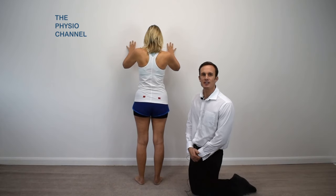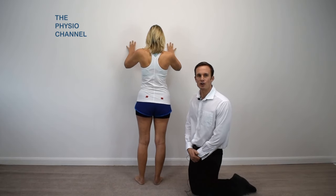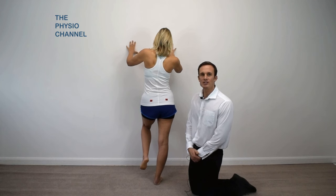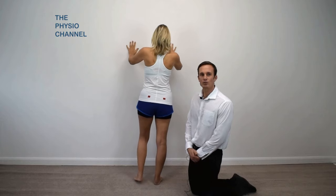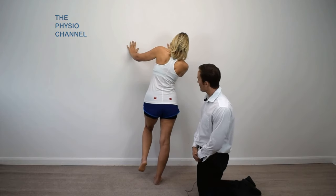A positive result is indicated if the opposite hip and pelvis drops, so the hip is seen to fall into an adducted position. Patients may attempt to compensate for hip weakness with lateral torso flexion over the affected leg.